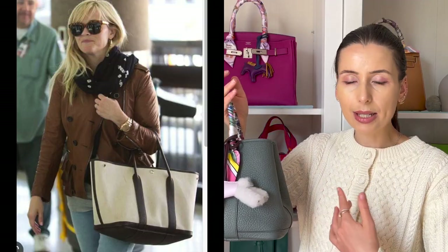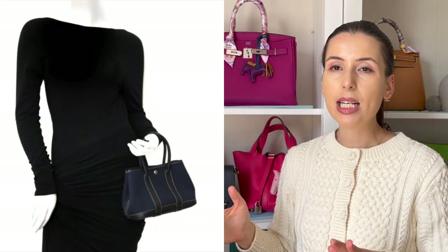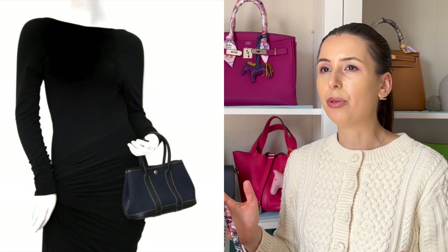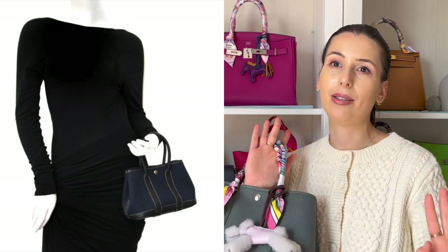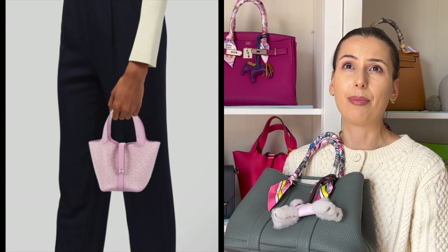You can really dress this bag up or down however you want. The Garden Party also comes in size 36, which is bigger and likely heavier. I've seen a mini Garden Party on the pre-loved market — it seemed vintage — and I wonder if they'll ever reissue the mini, since they've done things like the micro Picotin recently. A micro Garden Party would be absolutely adorable.